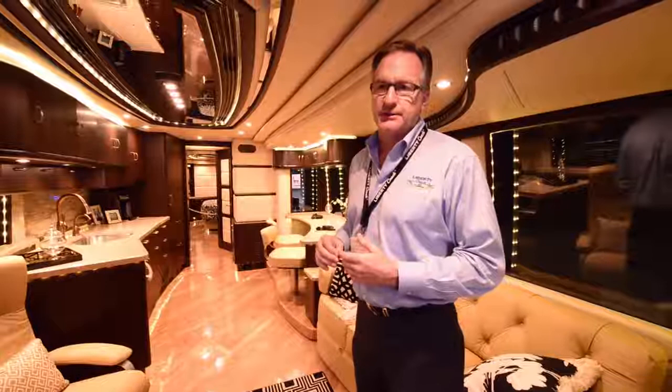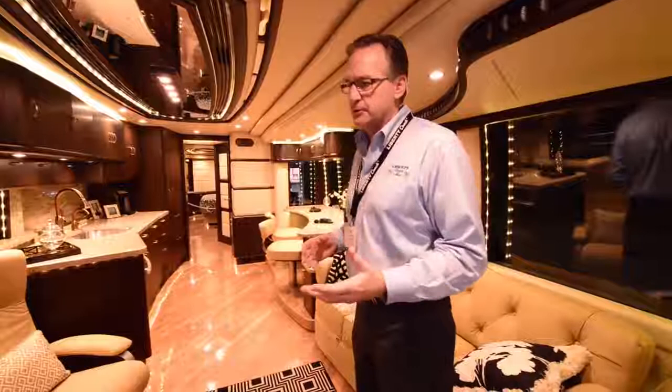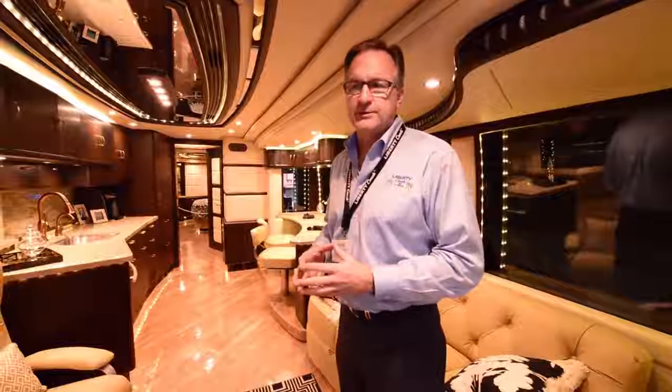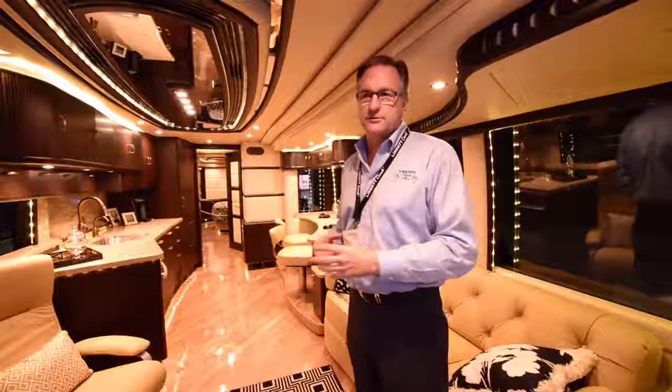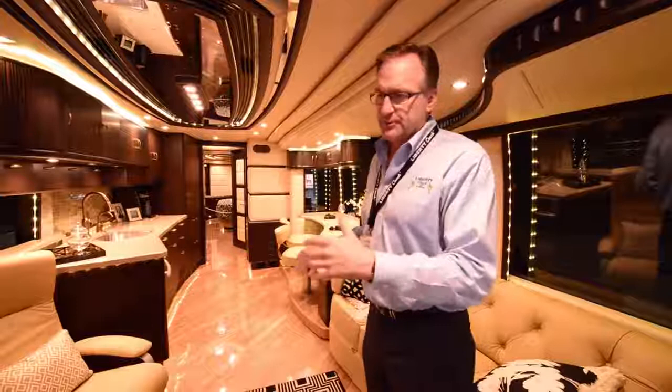What we're in today is a 2015 model we call the Verona — a two-slide model that has over-the-road bus air. As you're driving down the road, this coach will keep you cool without running the generator and without running on battery power, because it has a 10-ton compressor running off the main engine. With two slides, you're able to use every part of this coach with both slides in — you can even get around the bed — so you never have to put the slides out for an overnight stop.